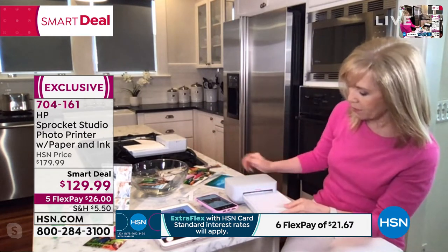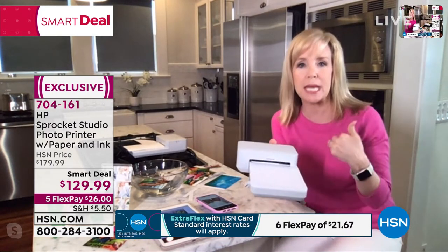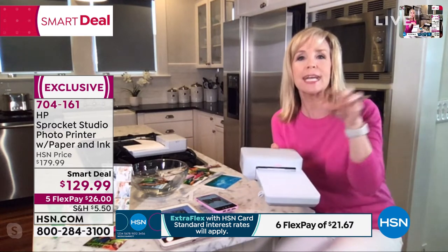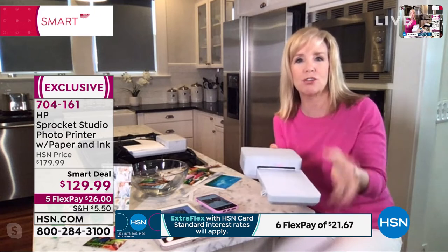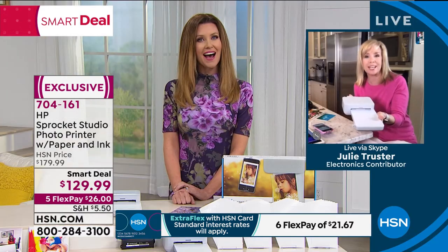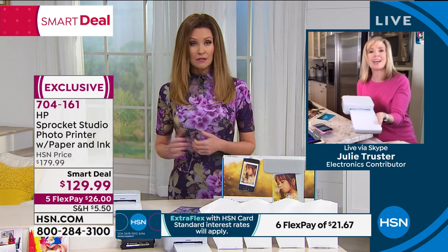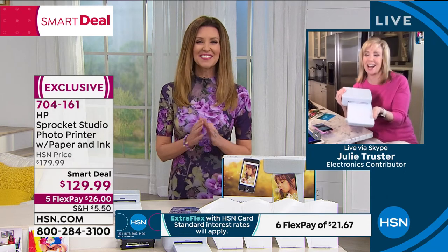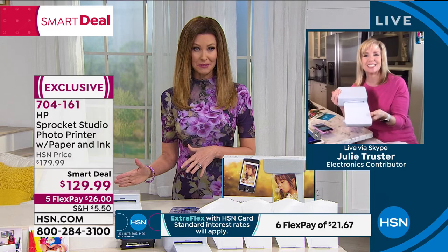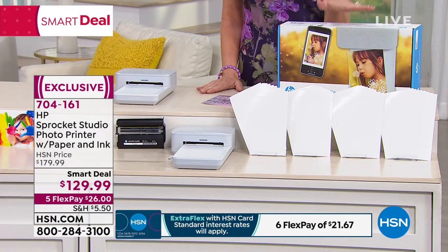The printer blinks pink because Julie assigned pink to her device — each person in the household or at a party can have a different color so you know whose photo is printing. It's a new feature. The total value is $180, priced at $129 today — breakable into $26 interest-free payments, or $21 with an HSN card.